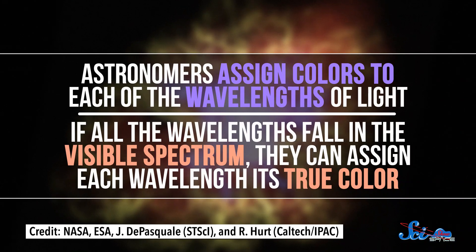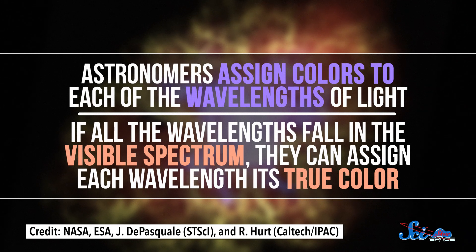So Hubble records a bunch of black and white images at different wavelengths. Then it's time to put them together and add color. Astronomers assign colors to each of the wavelengths of light. If all the wavelengths fall in the visible spectrum, they can assign each wavelength its true color.